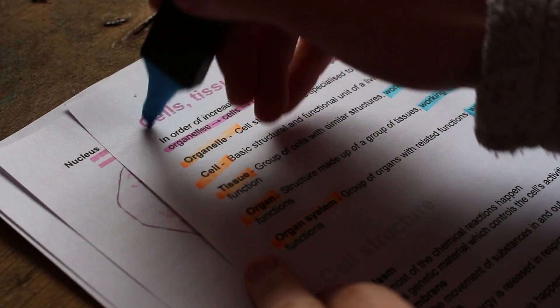Studies showed no noticeable improvement in test scores when highlighting was used as a lone study method. In fact, some research even suggests that highlighting might harm your work because it draws attention to single bits of information and stops you seeing the bigger picture.